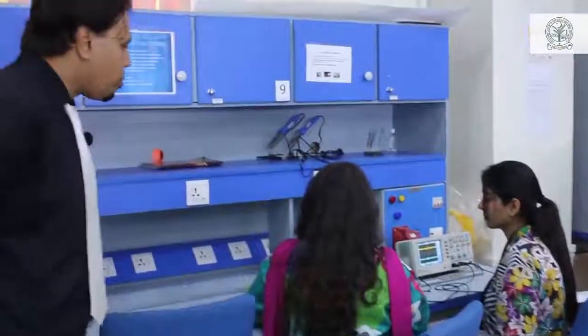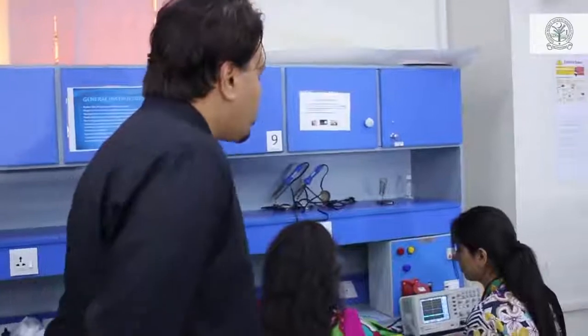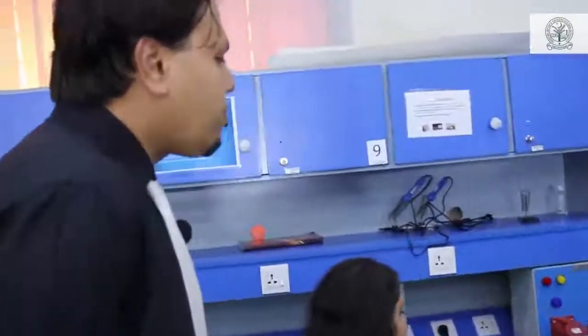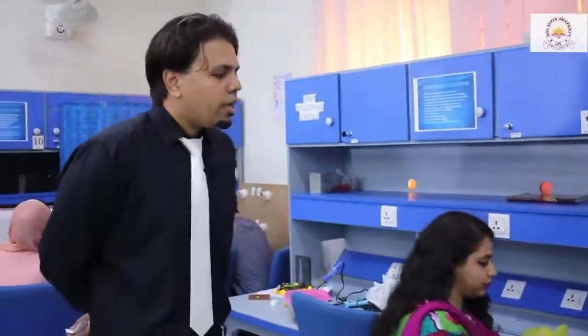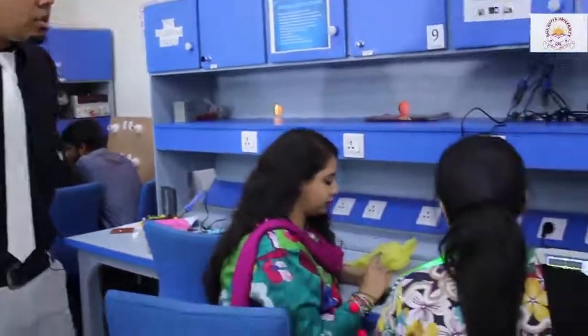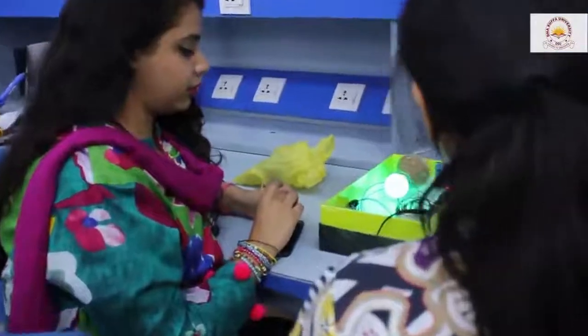Then we have got a group of students who are actually focusing on energy conservation. When it comes to energy conservation, right now we have got a plan to design a lab automation system — that's the main idea behind this project.